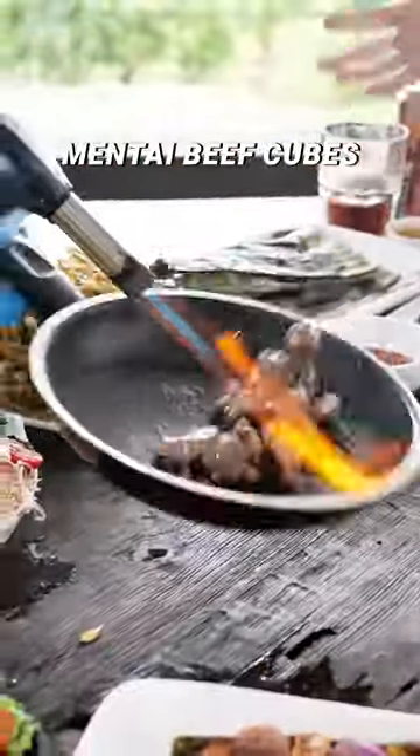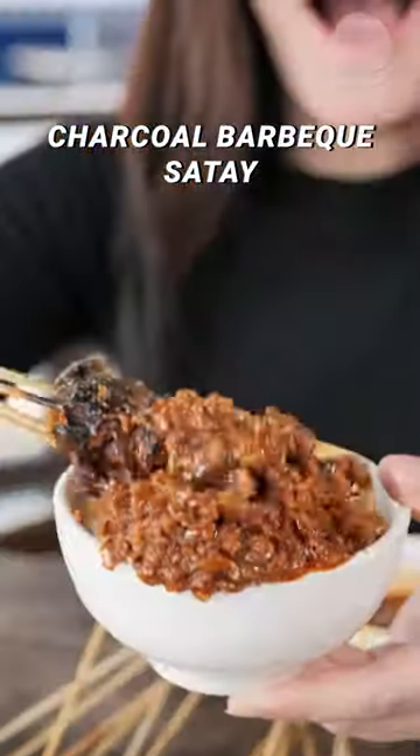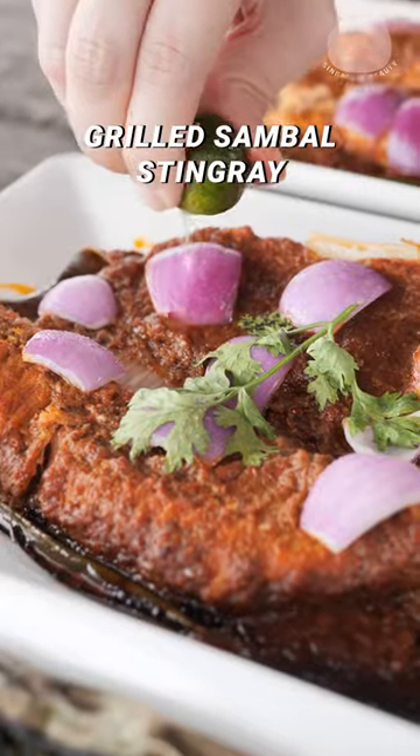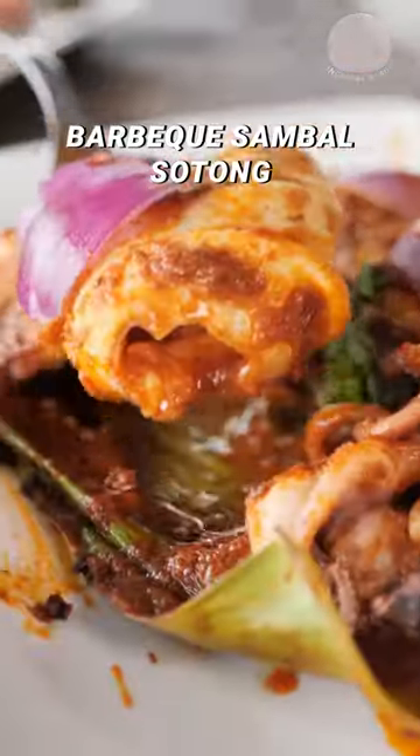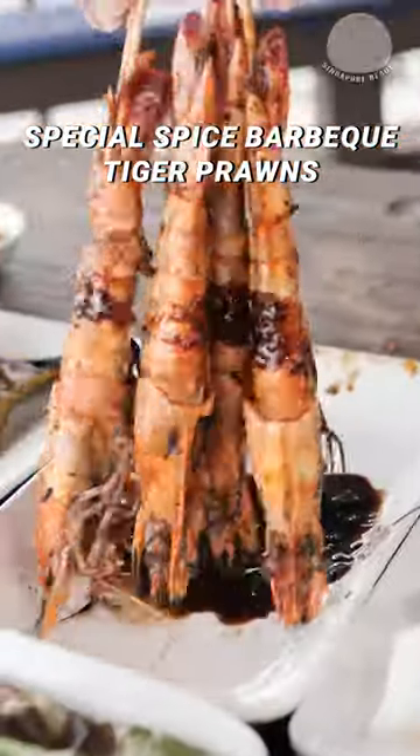Not forgetting the mentai beef cubes. You can also feast on local delights such as charcoal barbecue satay, grilled sambal stingray, barbecue sambal sotong, otah in banana leaf, and the special spice barbecue tiger prawns.